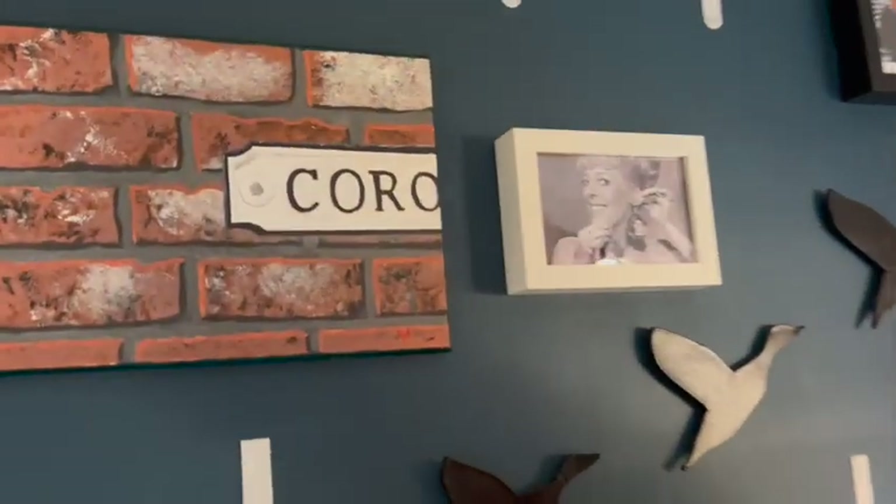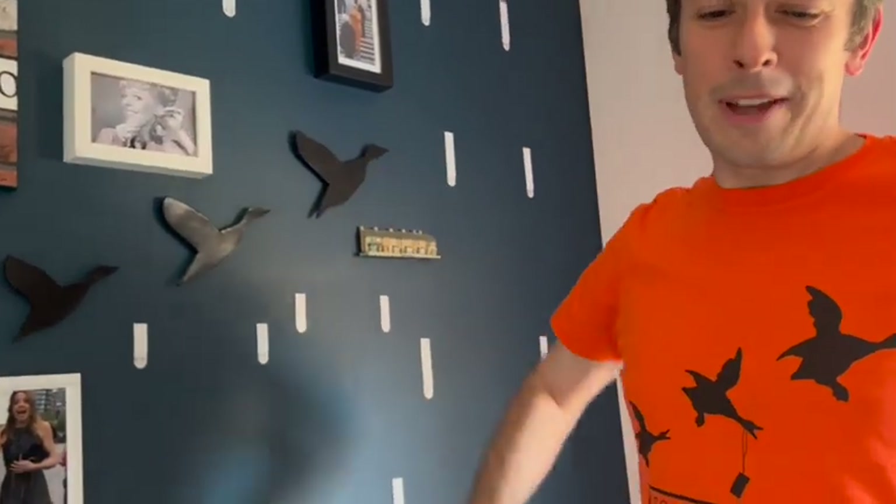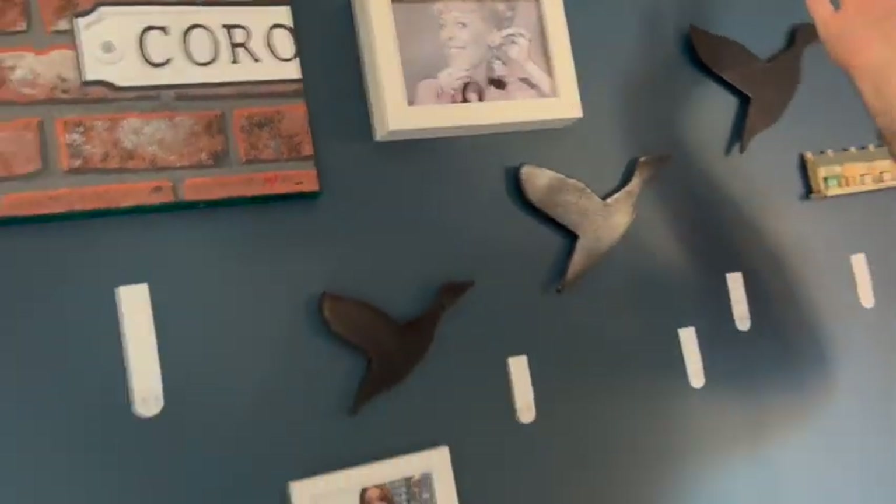Jemma loves this one - this is obviously Bet Lynch. This was when the Queen came to visit the set, around the time of the royal wedding in the early 80s. Bet was famous for her big hair and her big earrings, and in this photo she wanted to put Charles and Di earrings on. Bet is a real Corrie icon - we've watched some of the early episodes of her just in recent years and I can tell why she's so beloved.